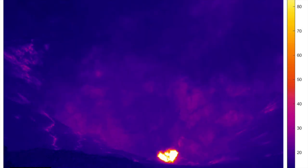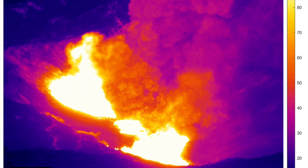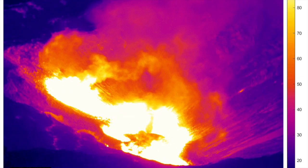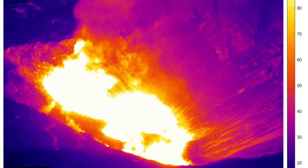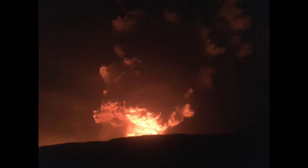Once the water boiled off, the explosive interaction between the lava and the water ended, so the amount of steam and ash coming out of the crater is now far less than it was during those first few hours. Here is a still image showing that the steam and ash cloud was pretty tall, and it did deposit a layer of ash downwind of the crater, as you can see here.